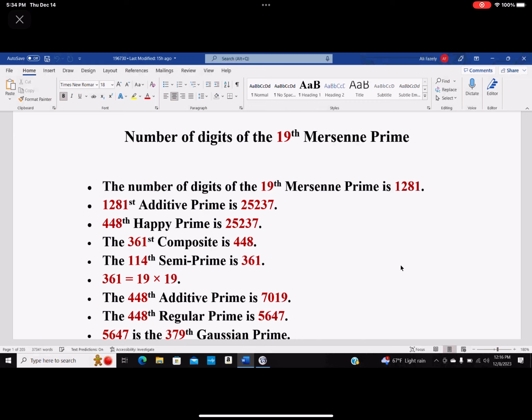The number of digits of the 19th Mersenne Prime is 1281. The 1281st additive prime is 25237. An additive prime is one where you add the digits and get another prime. In this case it's very special because it adds up to 19: 2 plus 5 is 7, plus 2 is 9, plus 3 is 12, plus 7 is 19.